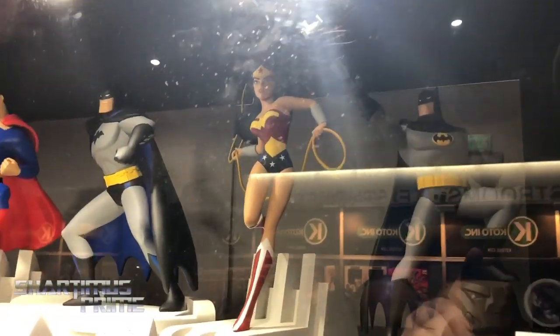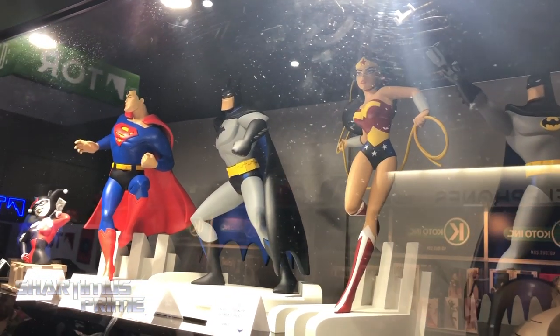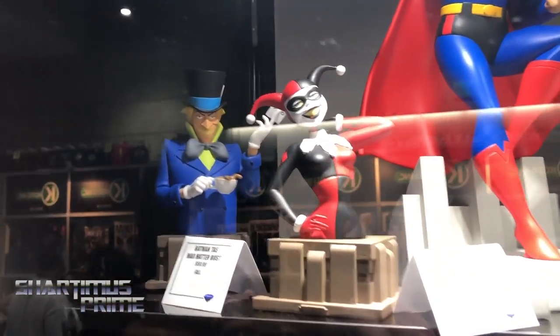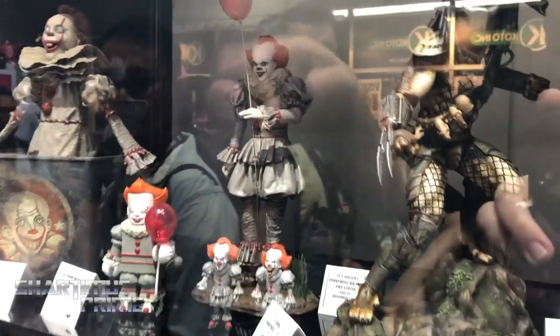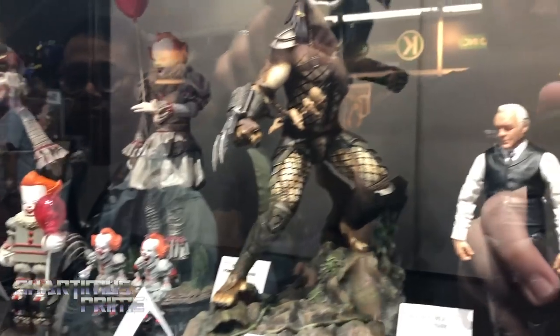Then we have some DC stuff — a few Trinity statues. We're doing Batman, Superman, and Wonder Woman from Justice League Animated Series. And we're doing a new PVC gallery of Batman firing his grappling gun. We've got a couple of new busts — a Harley Quinn and a Mad Hatter, Jervis Tetch. Down here we've got our Pennywise shell from It Chapter 2. We've got a lot of cool Pennywise products including PVC galleries and a Vinnie Mate in our D-Forms. The Predator — that's a new PVC gallery.